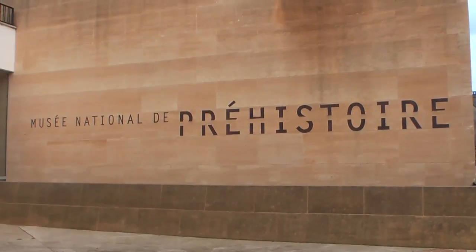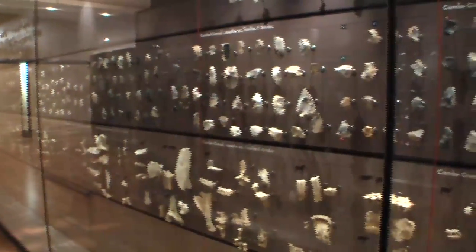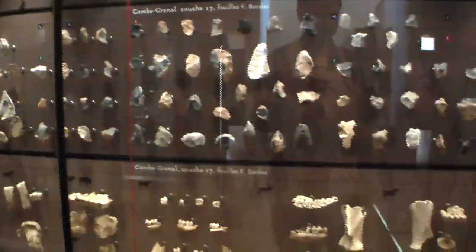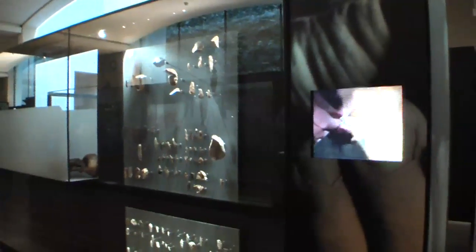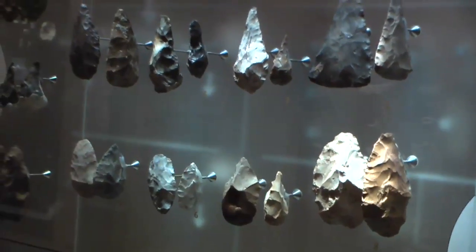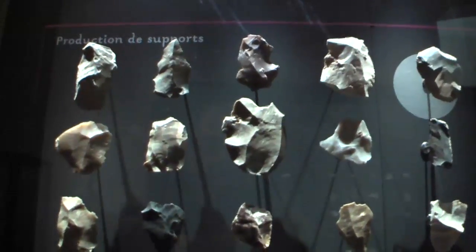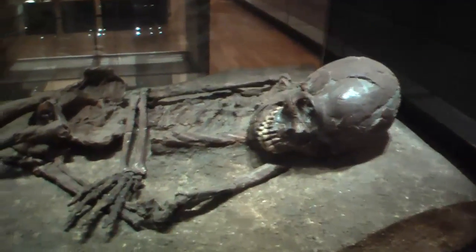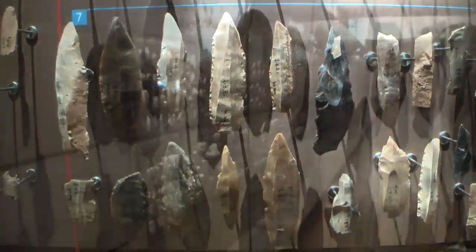The Museum of Prehistory is a brand-new building, reopened in the year 2004 but originally built in 1918. It has one million objects that date back to the early Stone Age. They have wonderful exhibits that show you how these stone tools were crafted by the Neanderthal people and earlier ancestors — the ancestors of Cro-Magnon Man. Cro-Magnon Man was also found in this region; he's the earliest modern human, dating back to about 40,000 years ago.